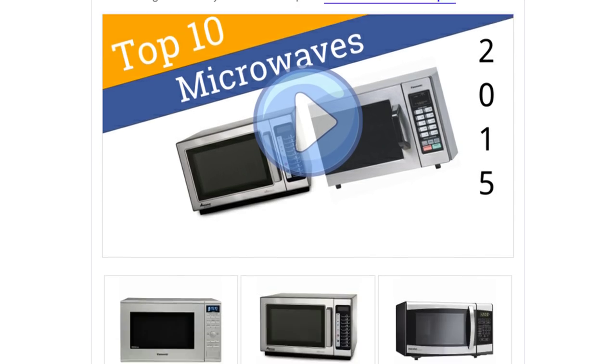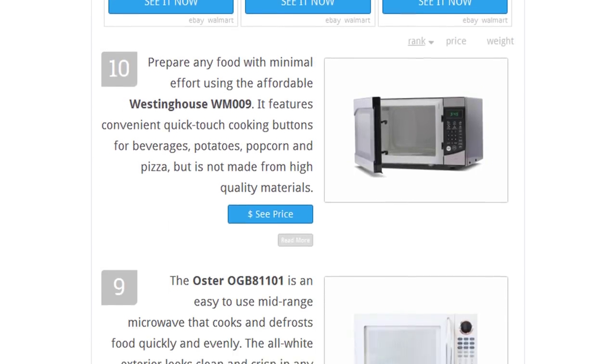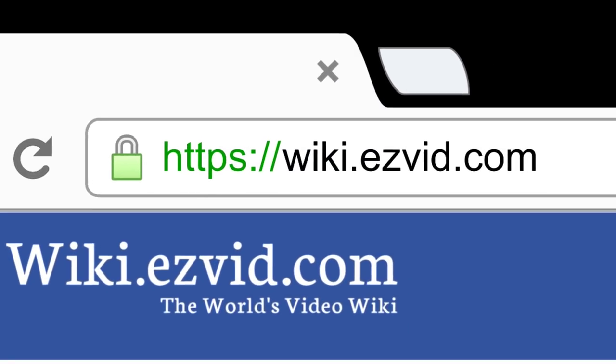To see all this stuff, go to wiki.easyvid.com and search for microwaves, or click beneath this video.